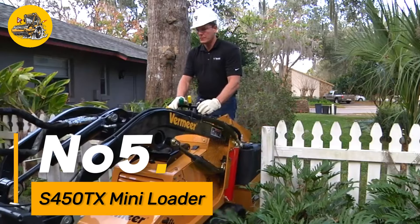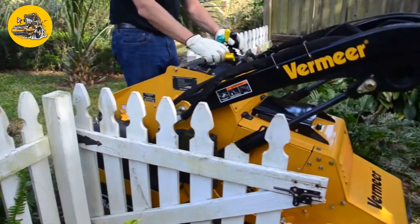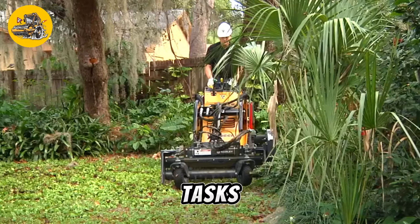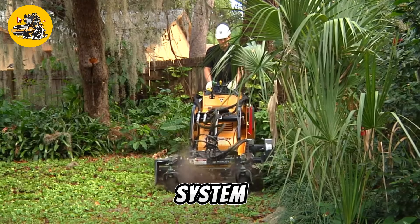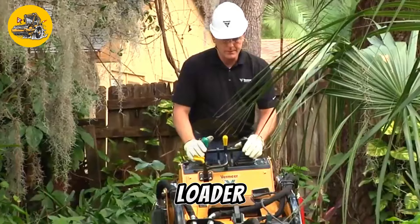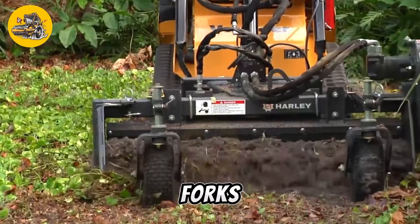Number five, the S45OTX mini loader is a compact yet powerful machine designed for a variety of landscaping and construction tasks. It features a durable chassis and a high-performance hydraulic system that enable it to lift and move heavy loads with ease. The mini loader is equipped with a range of attachments such as buckets and forks.